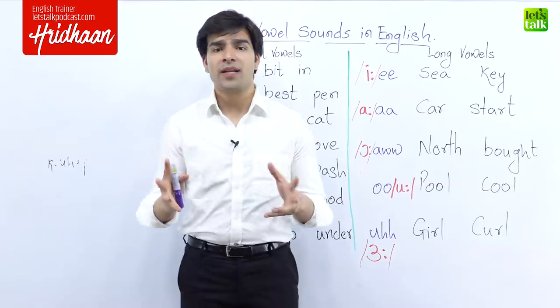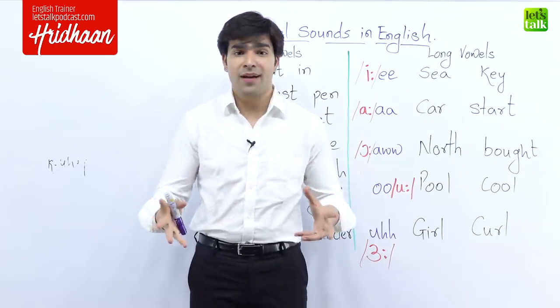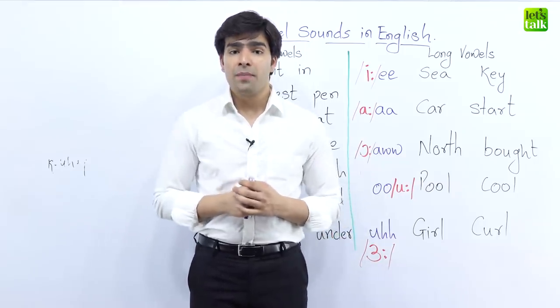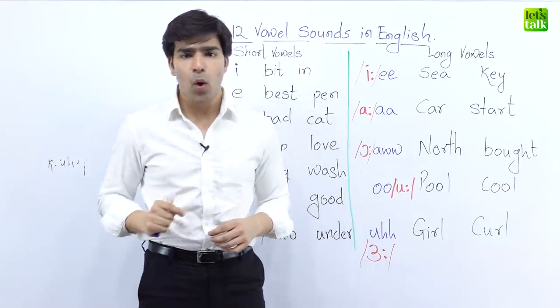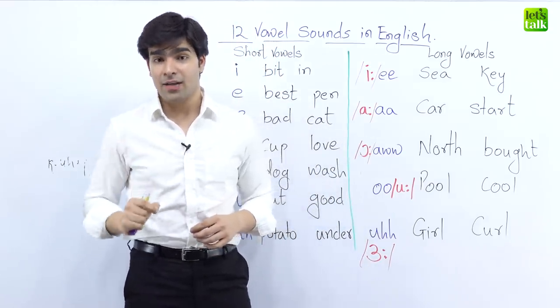My name is Sridhan and I welcome each one of you with a very big heart on my channel. In today's lesson, we're going to be talking about 12 very important sounds in the English language.